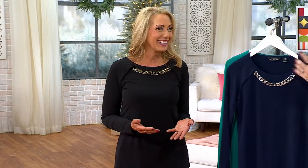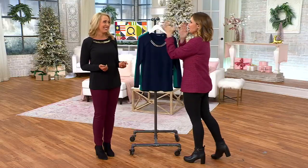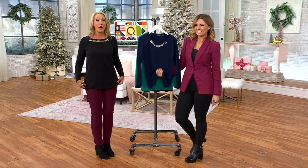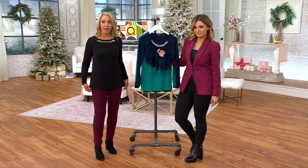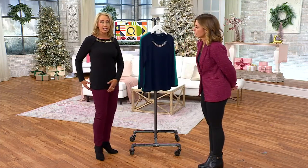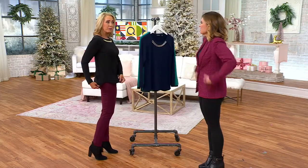Graver girls know Susan doesn't do a ton of white or ivory in liquid knit. She's trying to work on bringing more because it's very popular — everybody's getting so excited about white liquid knit. We're finally getting more pieces. And it's true to size — I'm wearing my normal size. I'm five foot seven. You can see it's not grabbing my middle, not sticking anywhere.